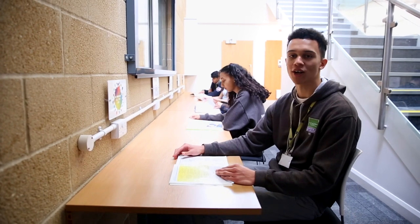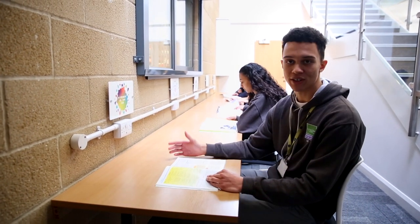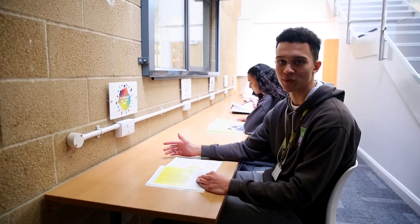Independent learning hubs are spaces to work around college and can be recognised by these signs. They can be used in free periods to do homework, revision and coursework.